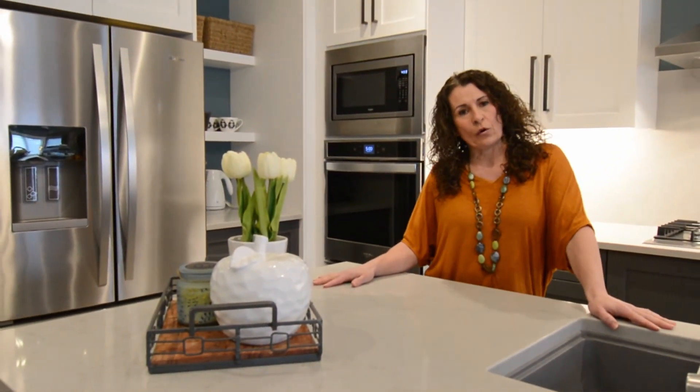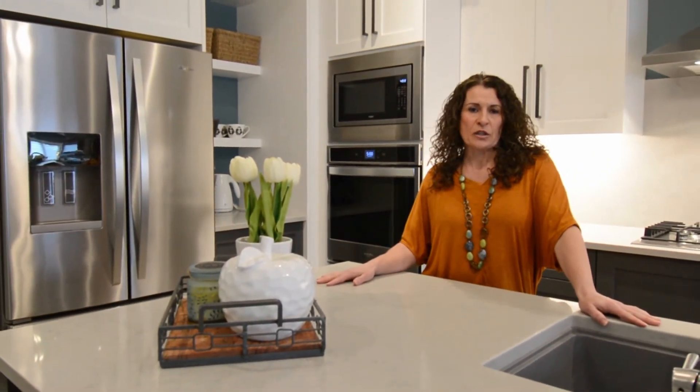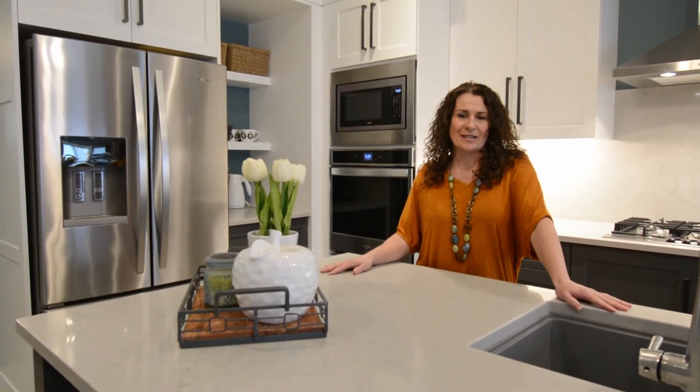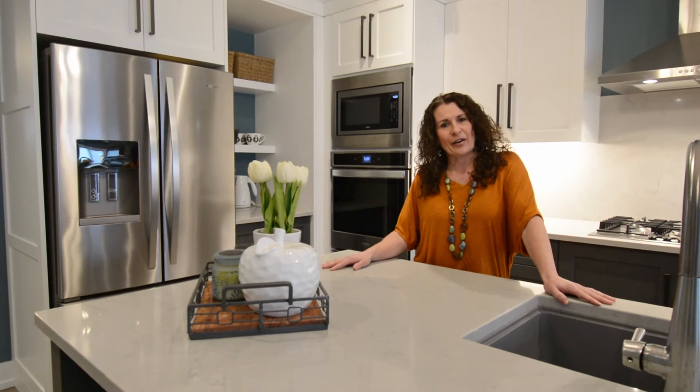Enjoy the tour of the home and don't hesitate to reach out to me for more information on this listing or any other of your real estate needs that I can help you out with. Take care and be well.